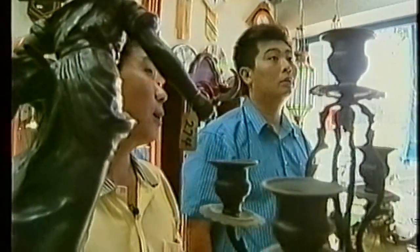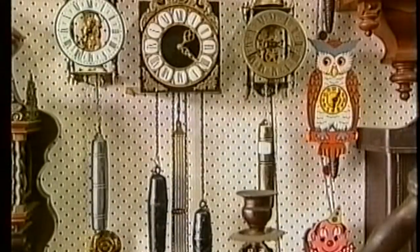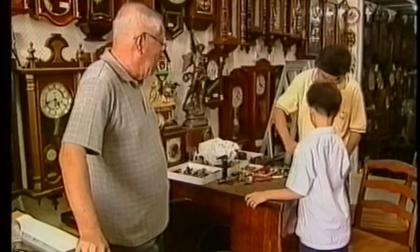Today it's his son David and his wife who run this shop, which is the only one in Singapore that specializes in vintage clocks. But it wasn't too long ago that, like his son, David grew up a small boy amidst clocks of all shapes and sizes.